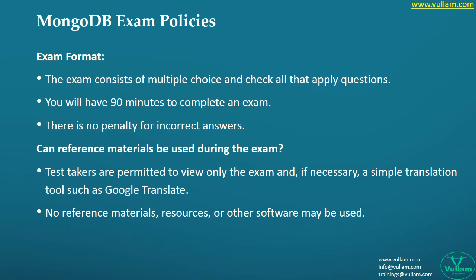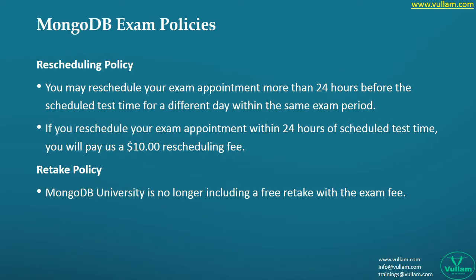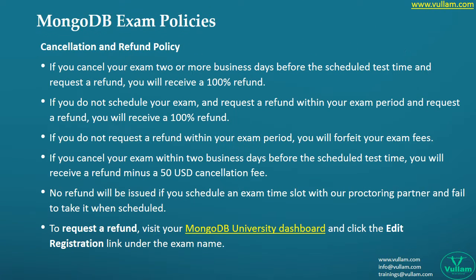Most people write exams in a hurry without proper preparation, just because their company is expecting them to be certified in a stipulated time. In such cases, most people fail the exam and think about retaking it. One important thing here is that most people want to retake the exam with the same money, but in reality that won't happen. This is why we always suggest trying mock certifications first to build confidence. If you are not confident about the exam, you may cancel it, but check the cancellation policy clearly to avoid confusion.